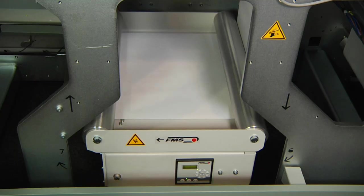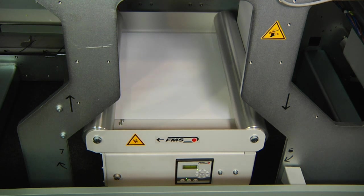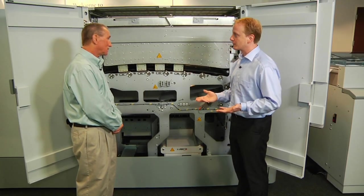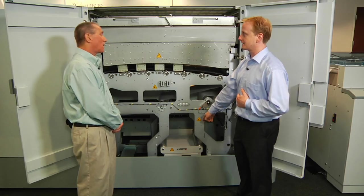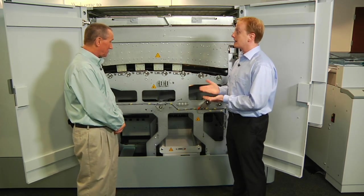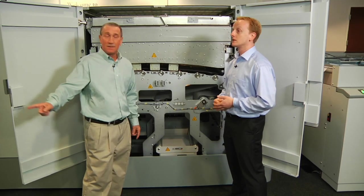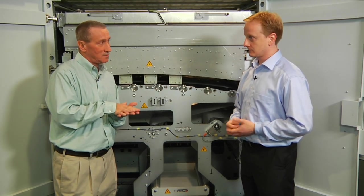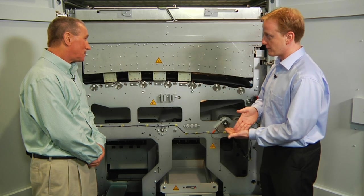Before we get to the printing zone, let me show you one element that the offset world knows well — what we call a web guide. This is critical for paper registration. The unwinder supports a paper width of 21.25 inches, which is also the actual print width, so we print full bleed. You need the paper in exactly the right position, and that's what the web guide does. This is especially important for full-color printing — for color-to-color registration and front-to-back registration as needed in a twin solution. We have an identical unit in the second engine of the twin, which allows us to have identical print quality on the front side and the back side.